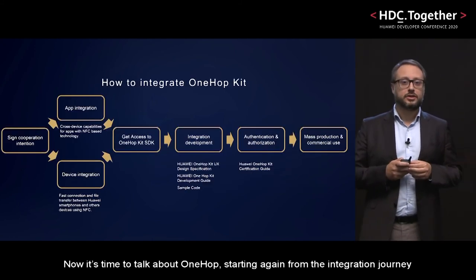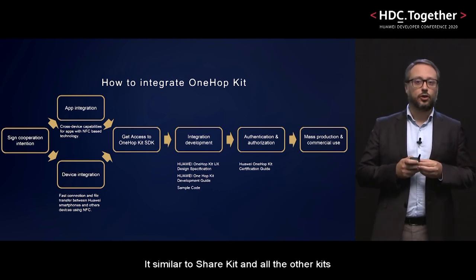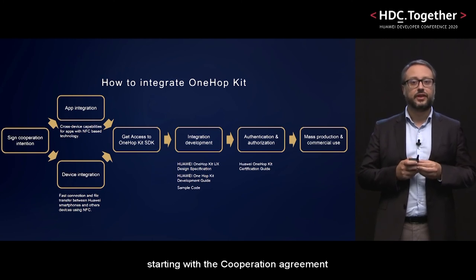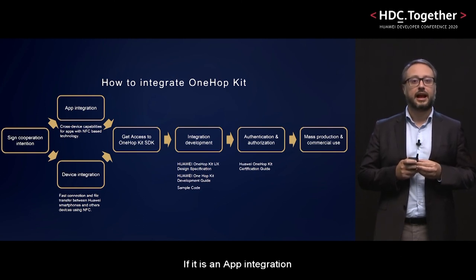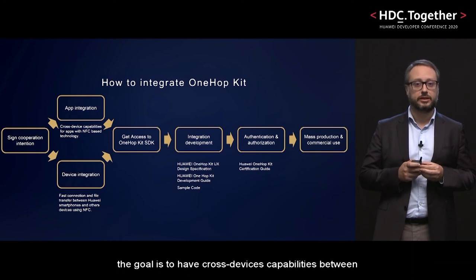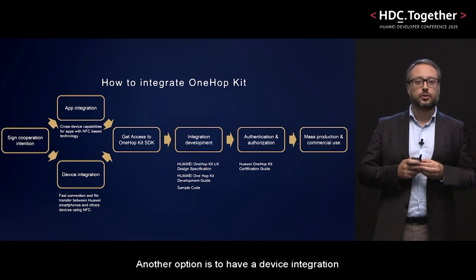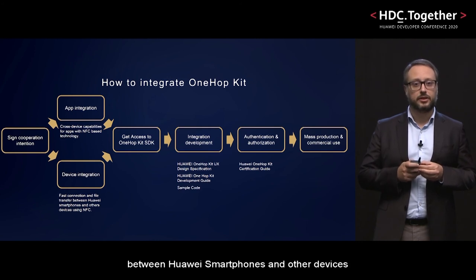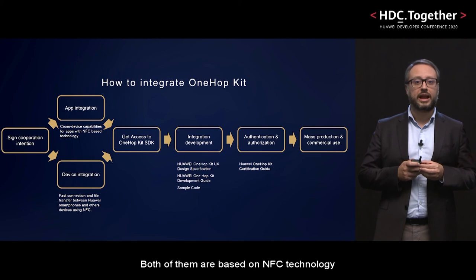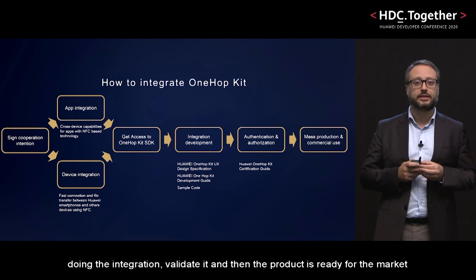Now it's time to talk about OneHop, starting again from the integration journey. It's similar to ShareKit and all the other kits, starting with the cooperation agreement. The difference here is to choose what kind of integration is required for the device. If it's an app integration, the goal is to have cross-device capabilities between a Huawei smartphone and Android devices. Another option is to have a device integration with fast connection and file transfer between a Huawei smartphone and other devices. Both of them are based on NFC technology. Whatever the choice, the next step is to get access to the SDK, do the integration, validate it, and then the product is ready for the market.